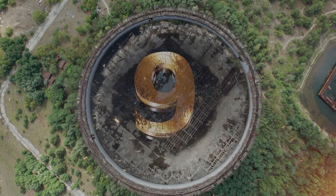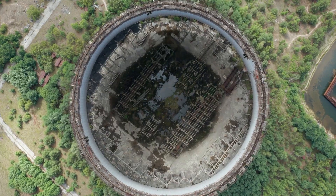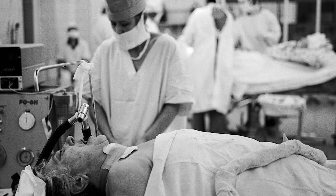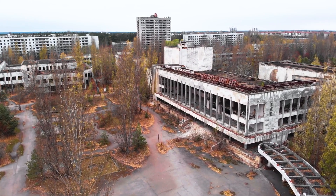One of the most disturbing medical effects from the Chernobyl disaster is a condition known as the Chernobyl heart. It's a congenital heart defect found in people born after the disaster, and it's believed to be caused by the radiation exposure their mothers experienced while pregnant.